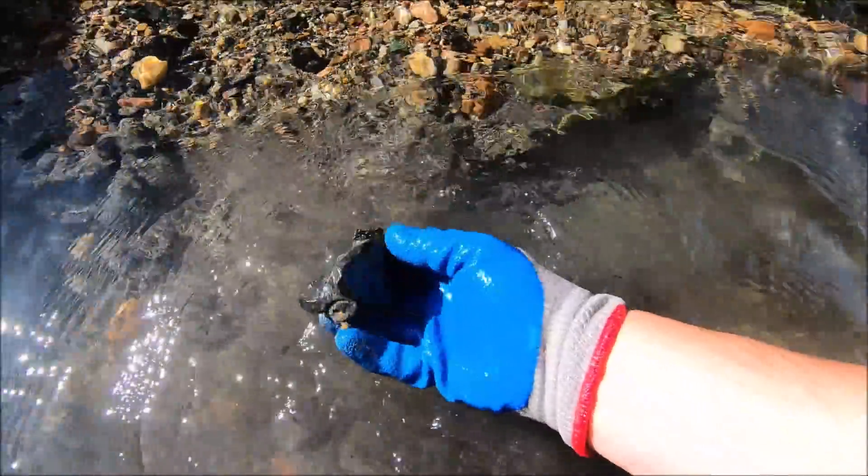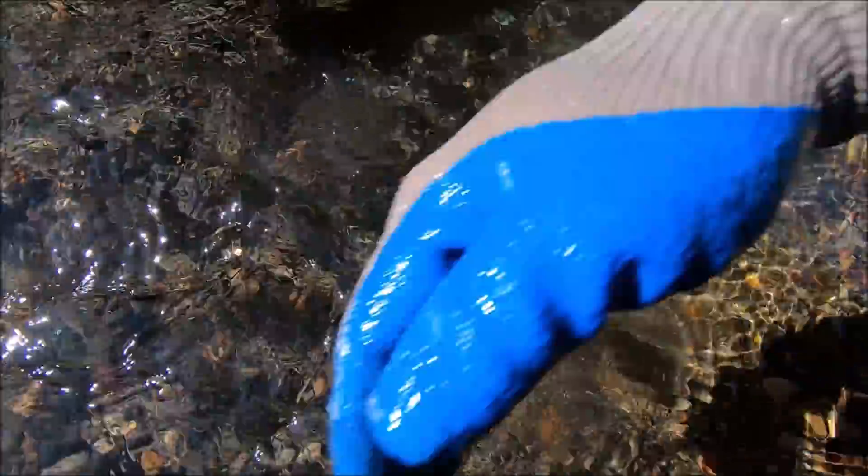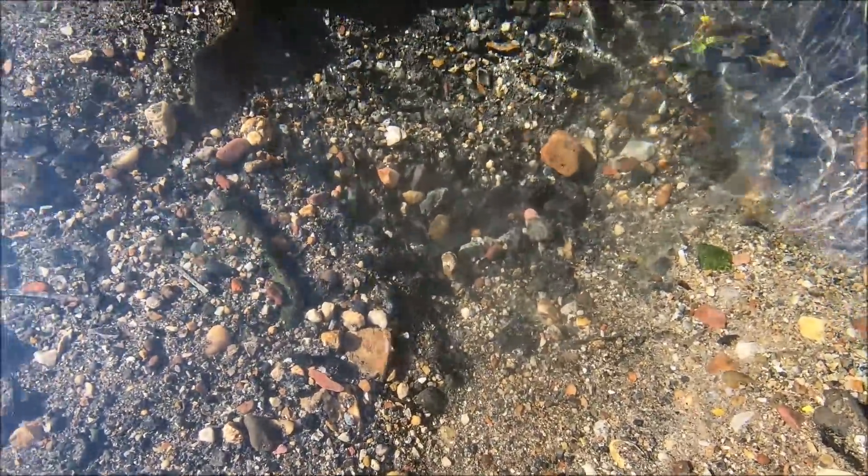When people walk by and wonder what you're doing, you just smile and wave. Act like you don't speak English and you'll be good. I think I see the edge of a coin — no, I don't. That is a nail. Now we gotta get deeper.